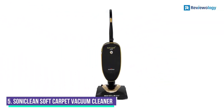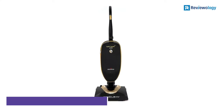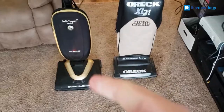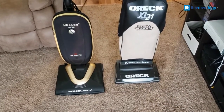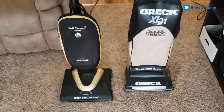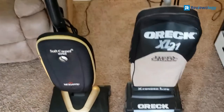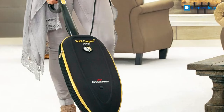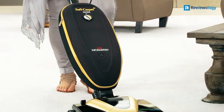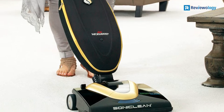Starting at number 5, the Soniclean Soft Carpet Upright Vacuum Cleaner comes both highly rated and under budget. Weighing just 10.5 pounds, it is incredibly light and perfect if you need to move it up and down the stairs. It can work on multiple styles of carpets, including a 1-inch high-pile.